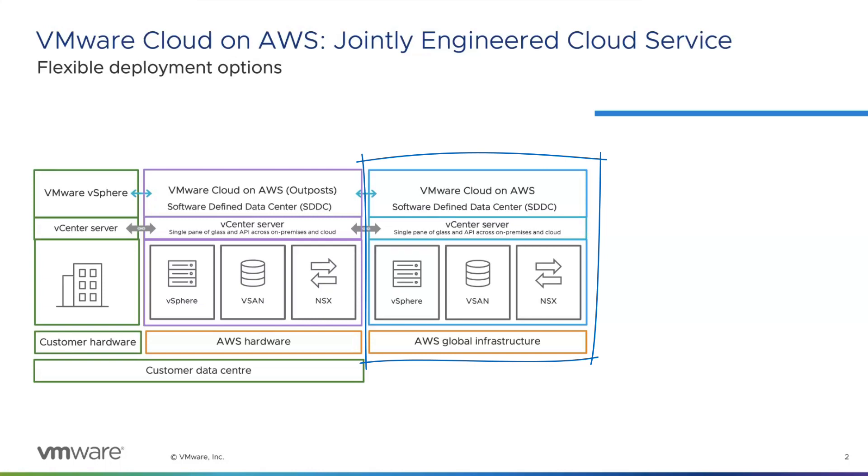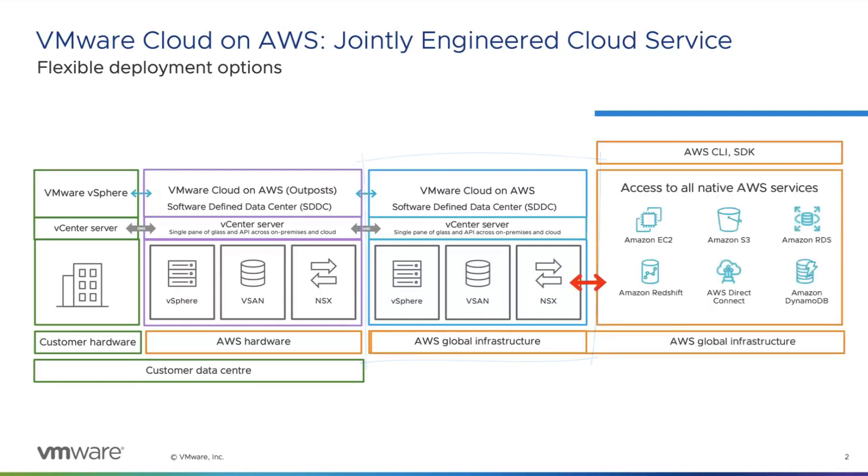When we refer to VMware Cloud on AWS, most of the time we're talking about VMC on AWS sitting inside an AWS region on AWS global infrastructure. With that, you still get access to vCenter server, running the latest versions of vSphere, vSAN for your software-defined storage, and NSX for your software-defined networking capability. All of this also gives you access to native AWS services — over 200 of those are available across all AWS regions.